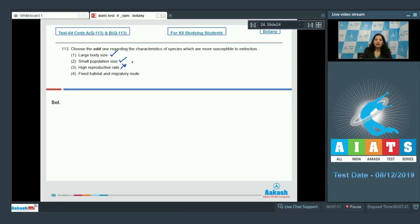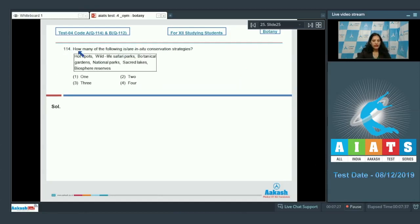Fixed habitat and migratory route also increase susceptibility to extinction. So the odd one out is high reproductive rate, and the correct option for question 113 is option number three.